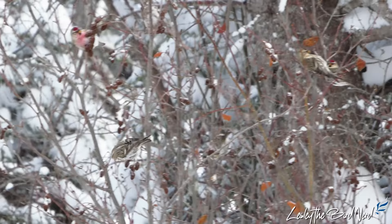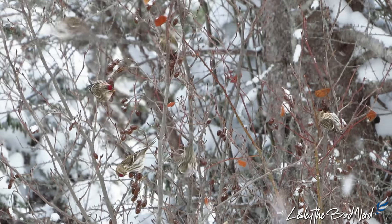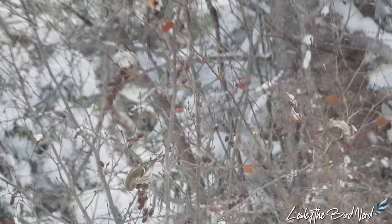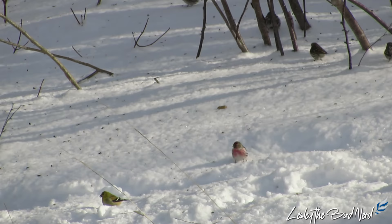Often seen in small groups in flocks with upwards of 50 individuals, even during the breeding season small flocks can be seen. They may even group into the thousands during migration. In winter, it's quite common to see them with other birds like goldfinches and pine siskins.